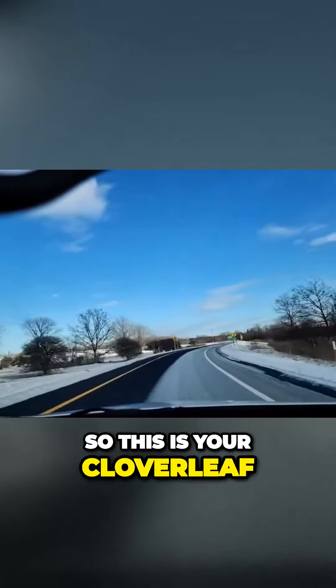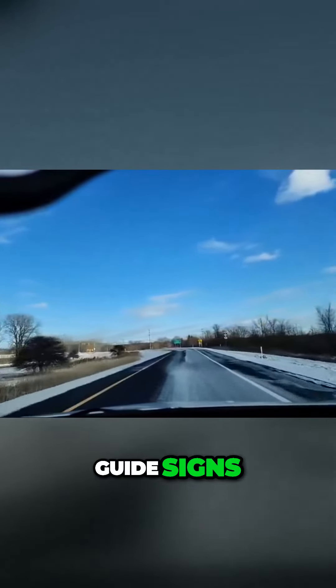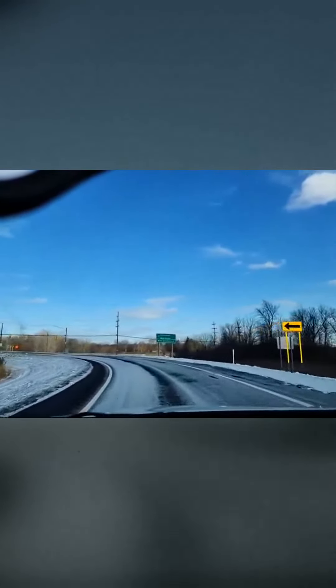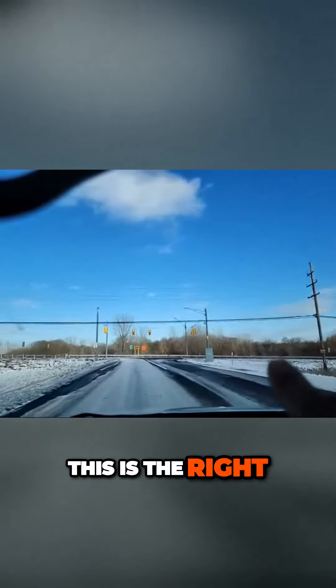So this is your cloverleaf. Got some warning signs, guide signs. Got a warning sign — the road goes left to right. I'm going to turn on my left turn signal. Stay to the left side of the road. This is the right; if we're making a left, we get on the left side.